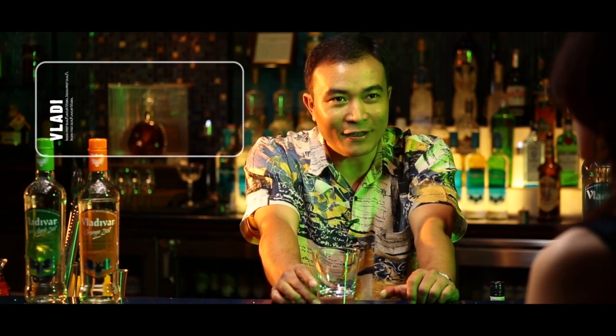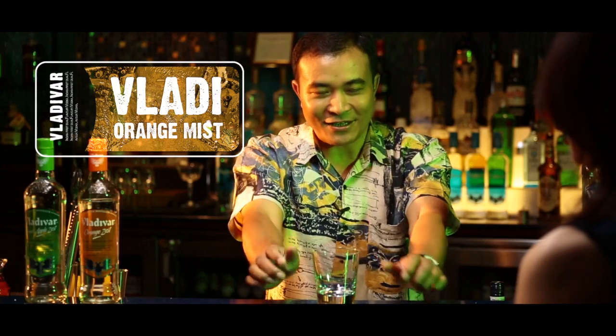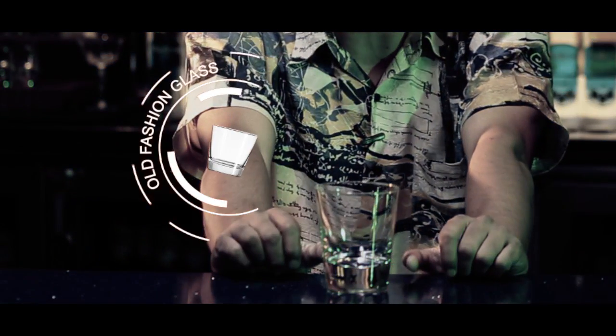The cocktail that I am going to fix you, the savoring first drink, is going to be called a Vladivar Orange Mist. It's a nice, sharp drink served in your own fashion glass.